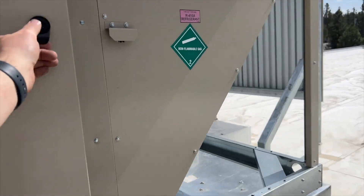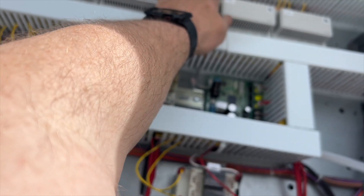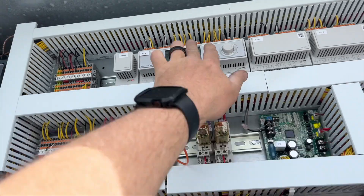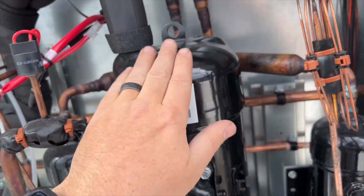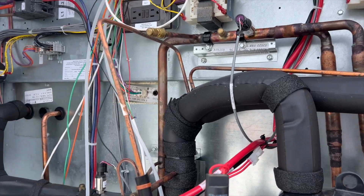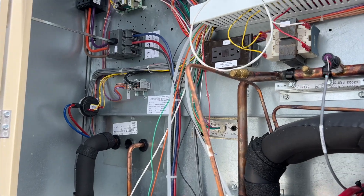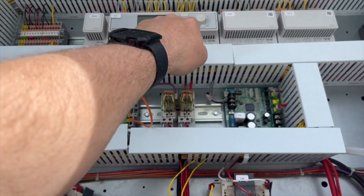Since I reset it, it looks like that did clear the active alarm for low pressure — that's a low pressure on the refrigerant side. It's cooling right now. I did take out one or two of the filters just because I couldn't get them back in.